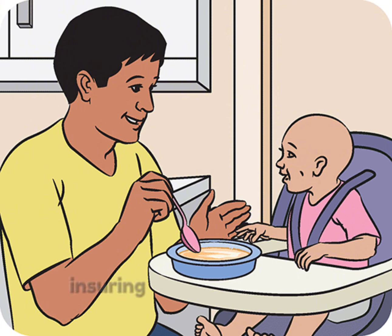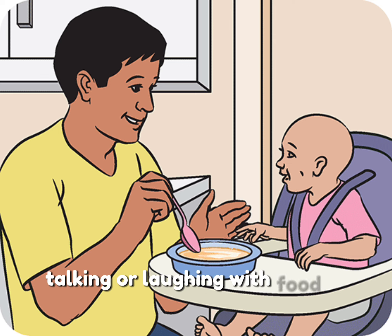Supervise mealtime closely, ensuring the baby is sitting upright and eating in a calm environment. Encourage slow eating and discourage talking or laughing with food in the mouth.